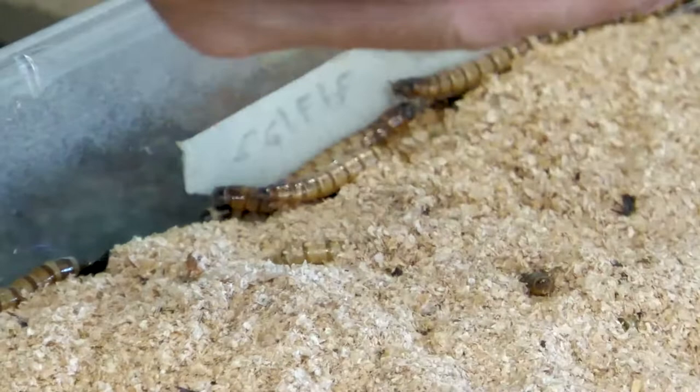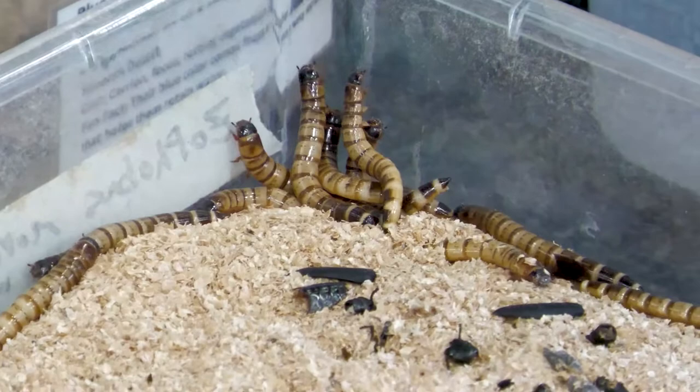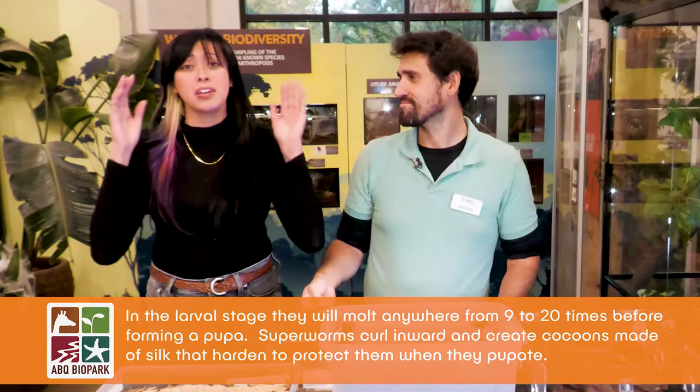Beetles all have a larval stage, just like butterflies and moths. They have a larva — which in butterflies and moths we call a caterpillar — that goes through a pupal stage and then an adult stage. Beetles are really interesting, and I love them. Adult beetles specifically are super adorable because they have really big eyes.